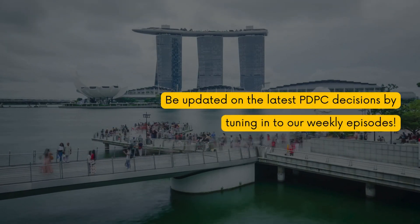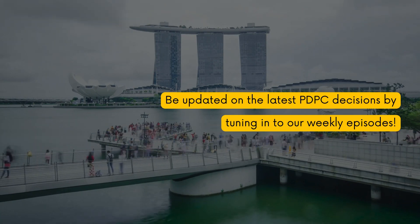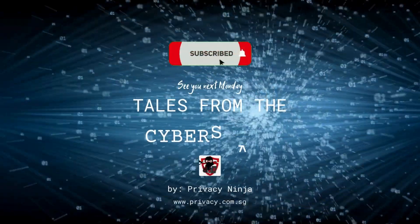If you want to improve your organization's data protection and cybersecurity posture, then click subscribe and smash the bell icon.